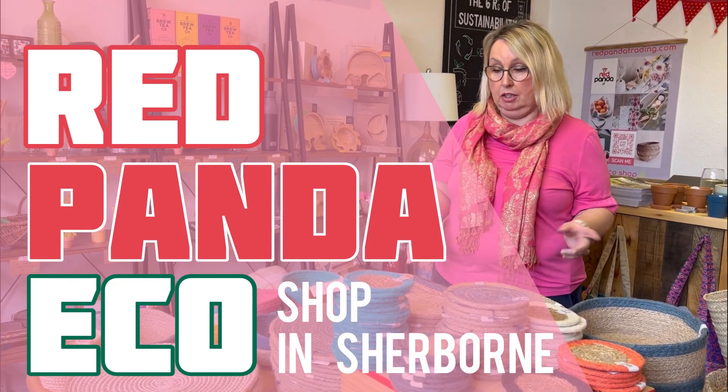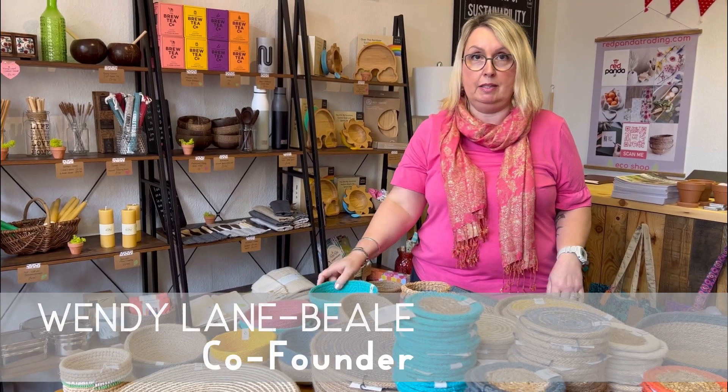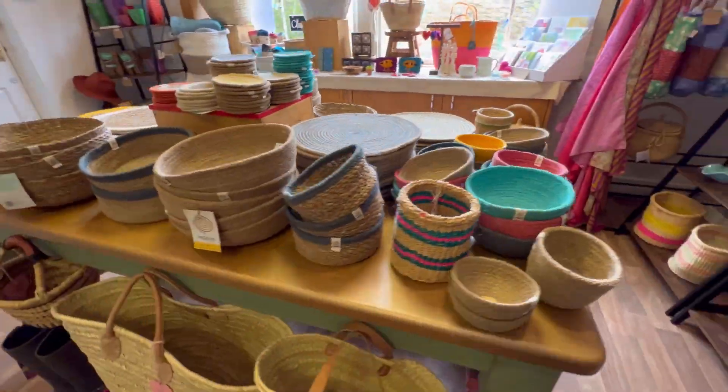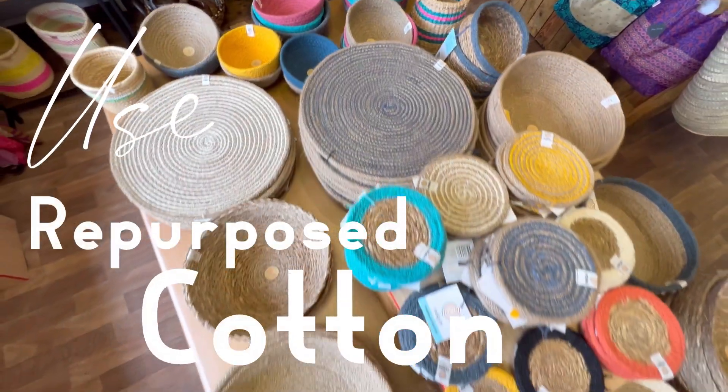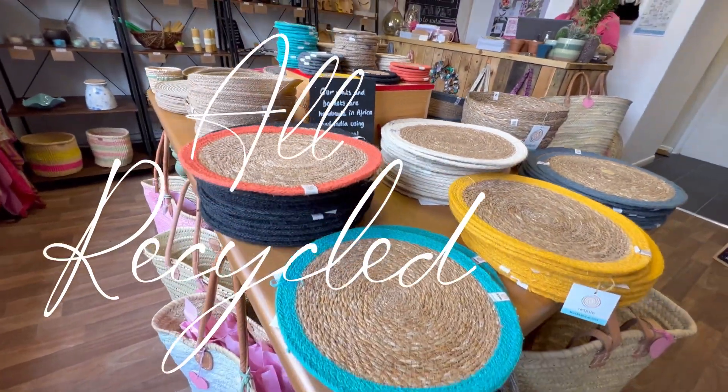My mats and posters and baskets are made in Bangladesh by ReSpin, who use repurposed cotton and spin it into new products. So it's all been used before — it's all repurposed.